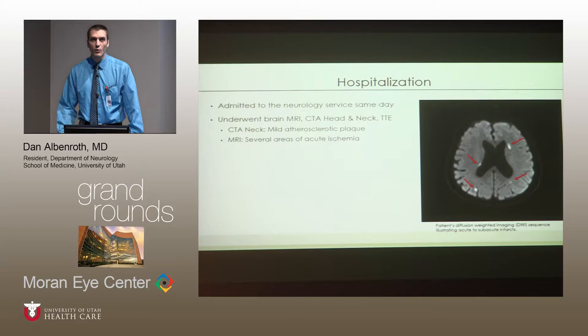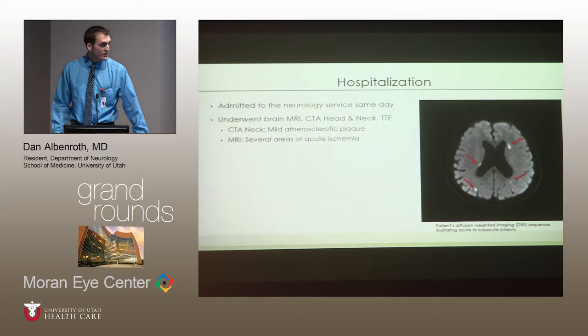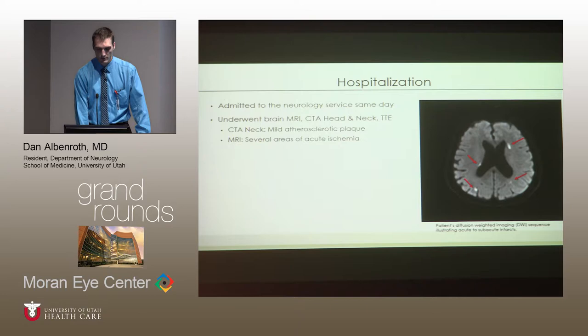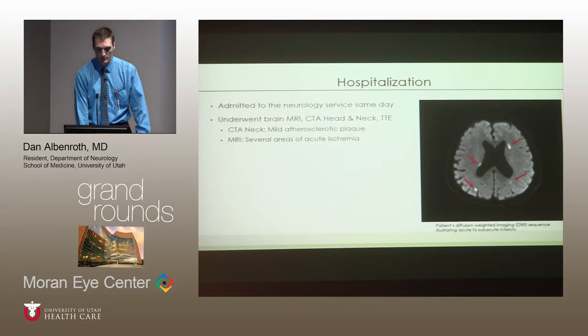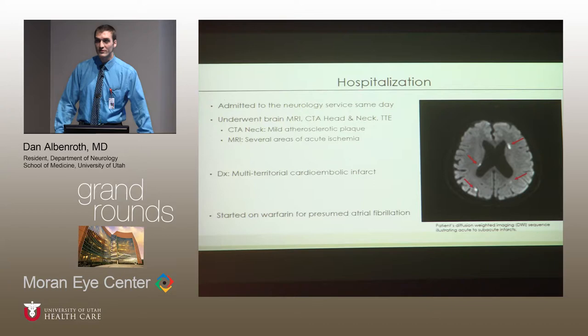Shown is the diffusion-weighted image, the imaging sequence used most commonly for evaluating acute ischemia. For a patient with an acute ischemic event, changes can be seen within minutes and are apparent on this sequence for up to 14 to 20 days. As you can see, the patient has several ischemic hits in different vascular territories. These findings were enough for the stroke team to diagnose her with a multi-territorial cardioembolic infarct, specifically in the right MCA and approaching PCA territories. Though we were not able to capture atrial fibrillation during her hospitalization, the assumption is that she has paroxysmal atrial fibrillation and she was started on Coumadin.